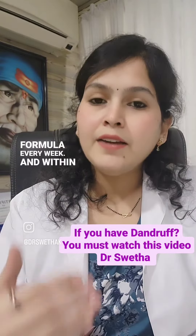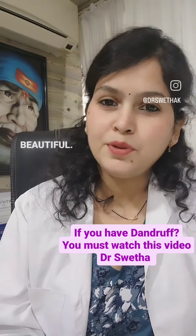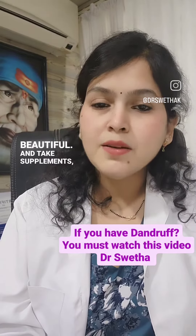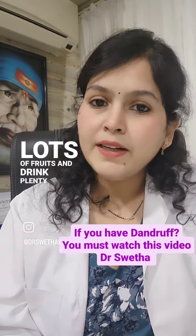Follow these tips and repeat this formula every week. Within one month you will see your dandruff is gone and your hair becomes so beautiful. Also take supplements, improve your immunity, eat lots of fruits, and drink plenty of water.